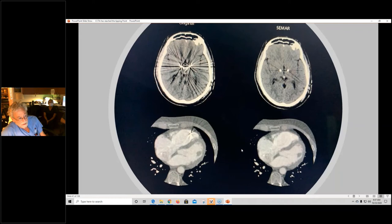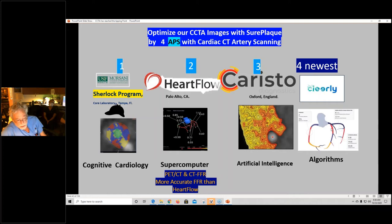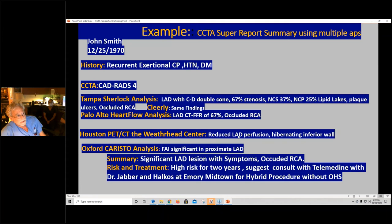Here are the apps we're using. The latest app is HeartFlow — everybody has been using that for a couple of years. There's a new app that nobody is using yet — Caristo — that we've been using experimentally. We've been involved with Caristo for a couple of years. And then there's the new Clearly app by Jim Min at Cornell. Putting everything together, you get myocardial perfusion, perivascular inflammation, blood flow from PET images, lipid lakes from Sherlock, functional myocardial mass — almost a poor man's FFR — plus myocardial perfusion and plaque ulcers in 3D.